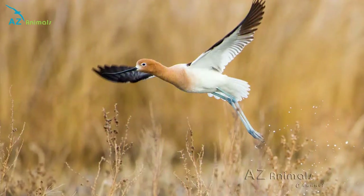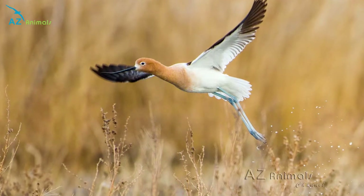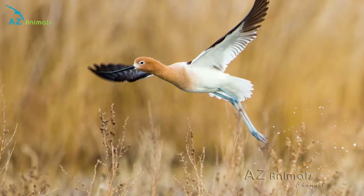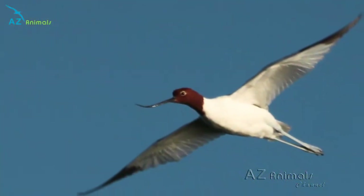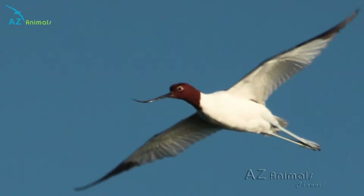Due to their relatively large size, the avocet has a limited number of predators in its natural environment, with dogs, cats, stoats and weasels being the primary predators of the avocet chicks and eggs.